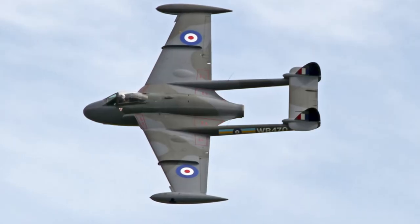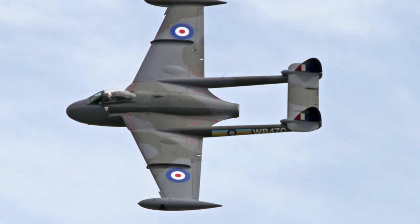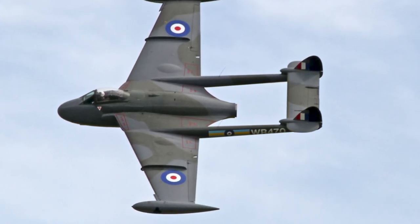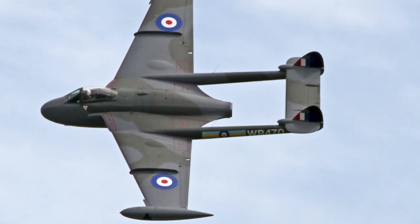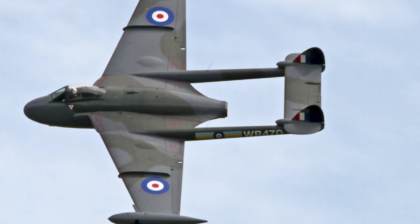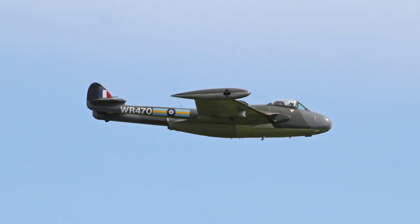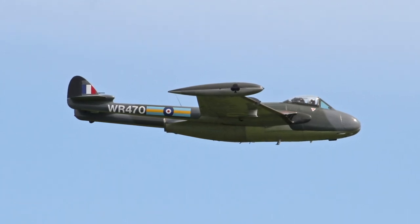The development of the de Havilland DH-112 Venom began in 1948 as a proposed development of the Vampire, the Vampire FB-8. The British Air Ministry issued a specification for a fast, maneuverable, and capable fighter bomber to replace the RAF's existing Vampires. It was planned as an interim fighter bomber that would serve while more capable aircraft were being developed.